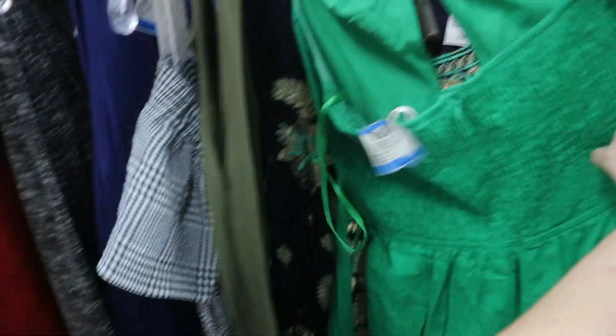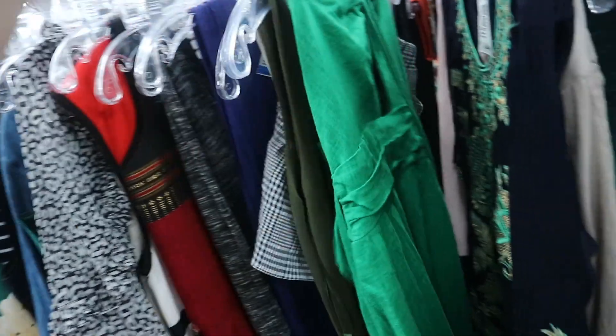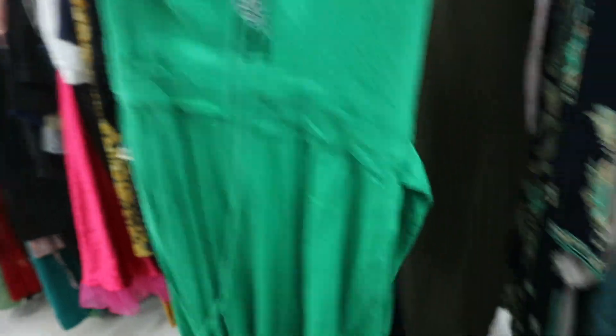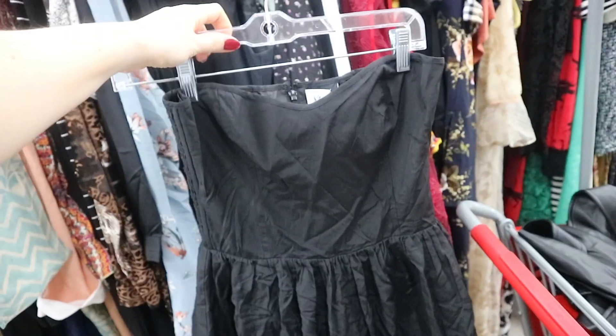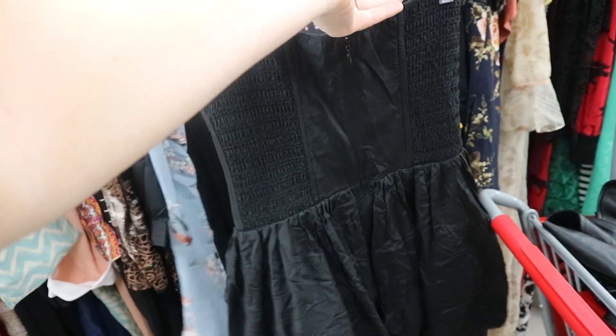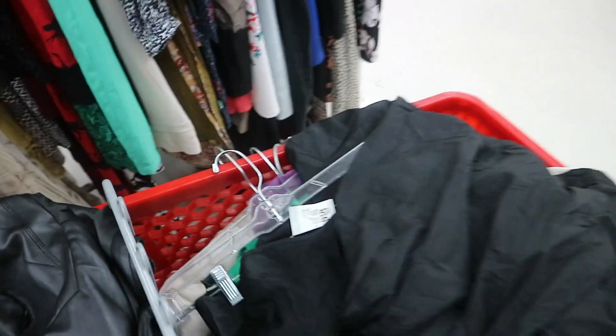I then found a green jumpsuit — on reflection it's not really my style, but I just had a vision for like a summer barbecue. I liked the little keyhole cut-out section at the front, but it ended up being too big anyway. Then I found this dress I was obsessed with — I love a corset fitted top half. It's so flattering, giving me ballerina Black Swan vibes, and it had tulle under the skirt so it was really poofy and ballerina-y and just very pretty, so I had to give it a go.